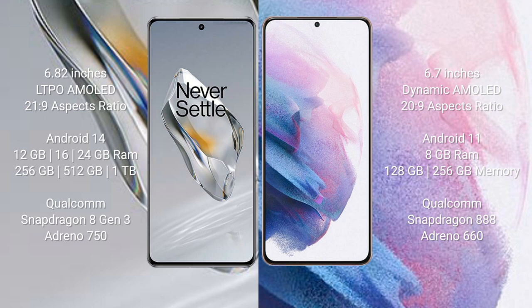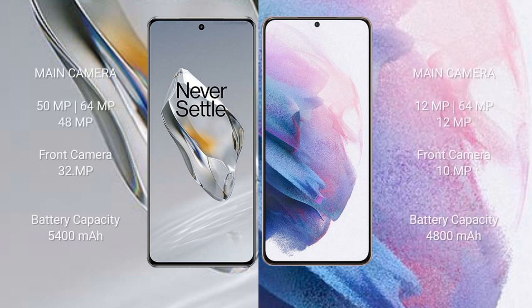OnePlus 12 comes with 12GB, 16GB, or 24GB RAM and 256GB, 512GB, or 1TB internal storage with a Qualcomm Snapdragon 8 Gen 3 processor and Adreno 750 GPU. Samsung Galaxy S21 Plus comes with 8GB RAM and 128GB or 256GB internal storage with a Qualcomm Snapdragon 888 processor and Adreno 660 GPU. OnePlus 12 rear triple camera setup: 50MP + 64MP + 48MP, front camera 32MP.